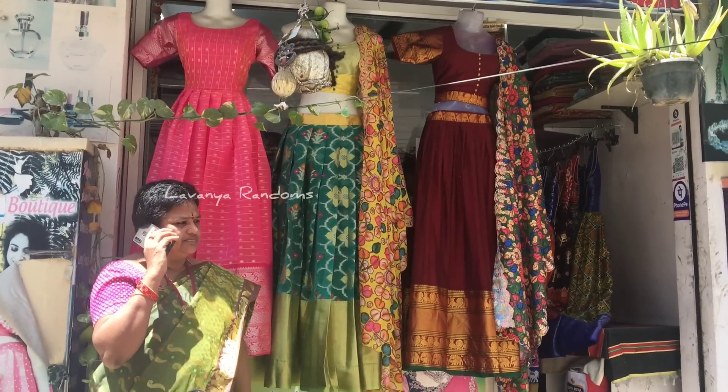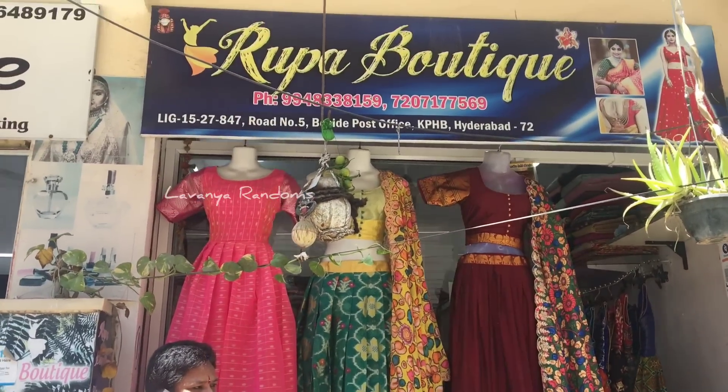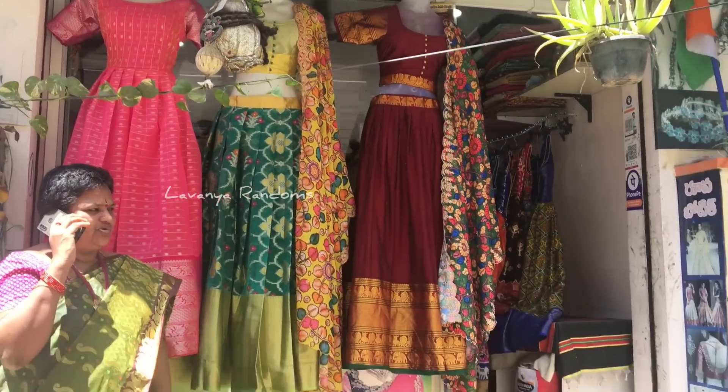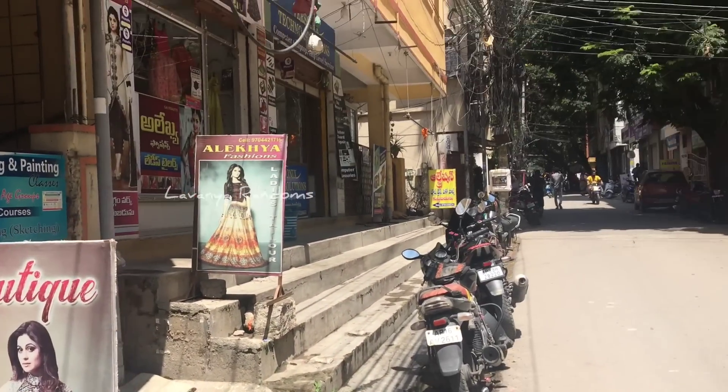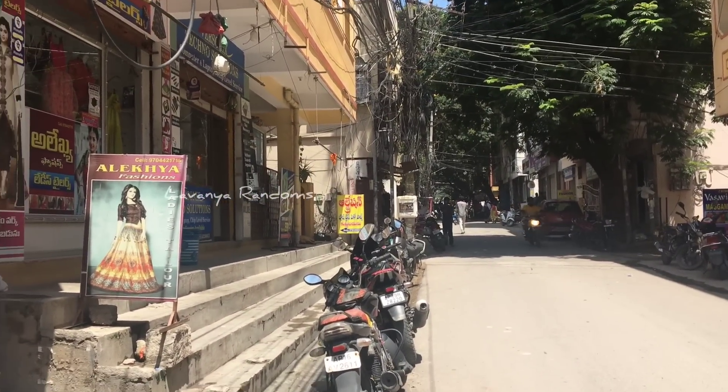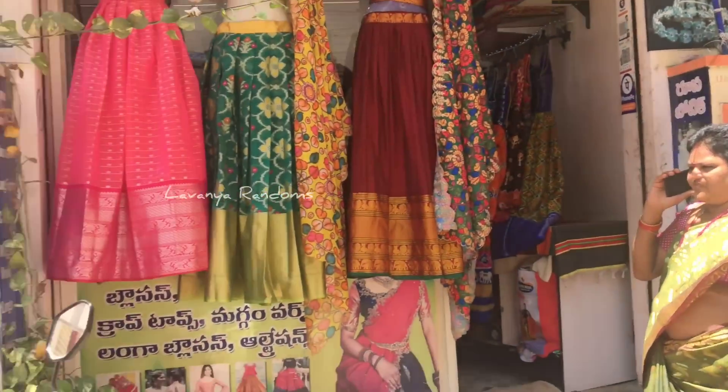Welcome back to my channel, Lavanya Randoms. We will showcase crop tops and half sets. This shop is in KPHB Road number 5, it is in the Gold Shop lane.